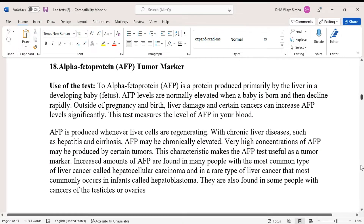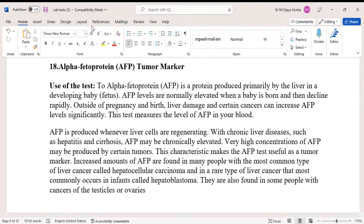Today we are going to discuss a blood test called alpha-fetoprotein — it's a tumor marker, meaning it's a detector of cancer and can detect some types of cancers. Alpha-fetoprotein is produced primarily by the liver in a developing baby. Alpha-fetoprotein levels are normally elevated when a baby is born, and then decline rapidly. Outside of pregnancy and birth, liver damage and certain cancers can increase alpha-fetoprotein levels significantly.